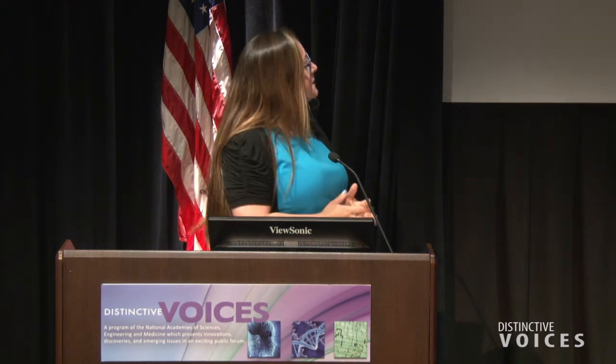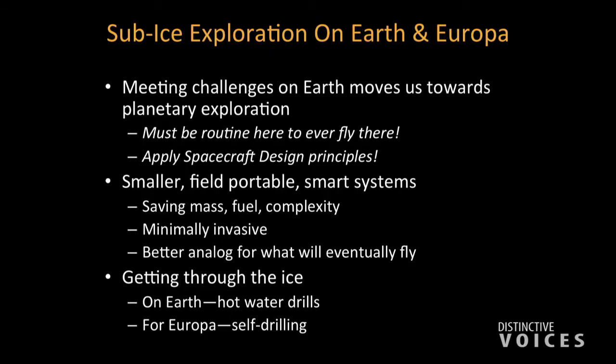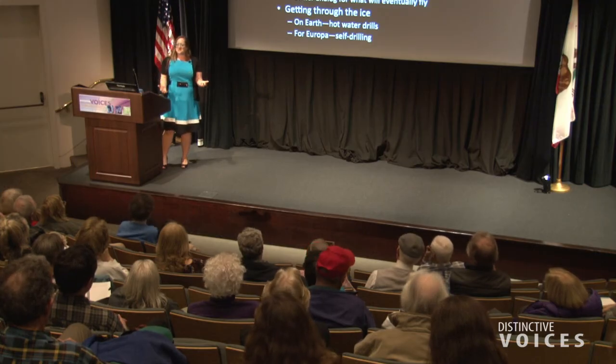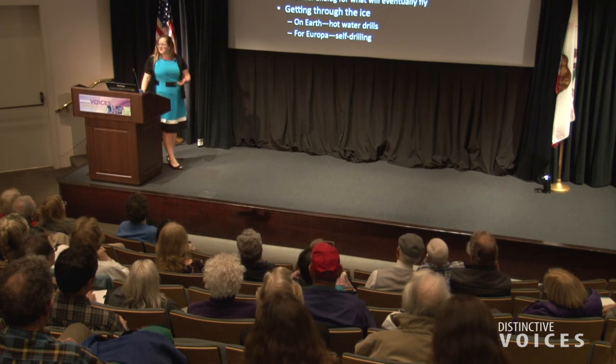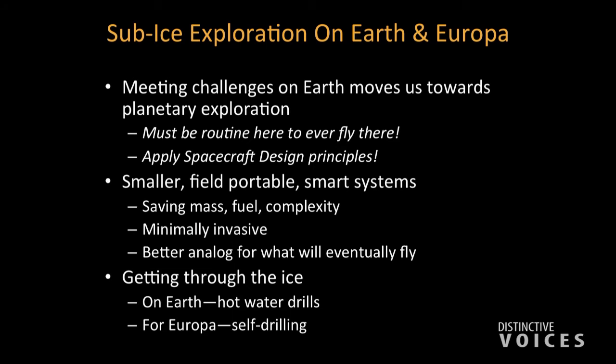It's basically trying to solve a whole lot of problems at once — how are we going to get to Europa and swim around inside of there? We need to practice this on Earth, because we were driving cars on Earth for a hundred years before we sent one to Mars. If it's not routine to use an AUV in Antarctica, it's not going to be routine to use an AUV when we get to Europa. By making smaller, field-portable, and launchable types of instruments, planetary scientists think about miniaturizing things and trying to get as much bang for the buck as possible.